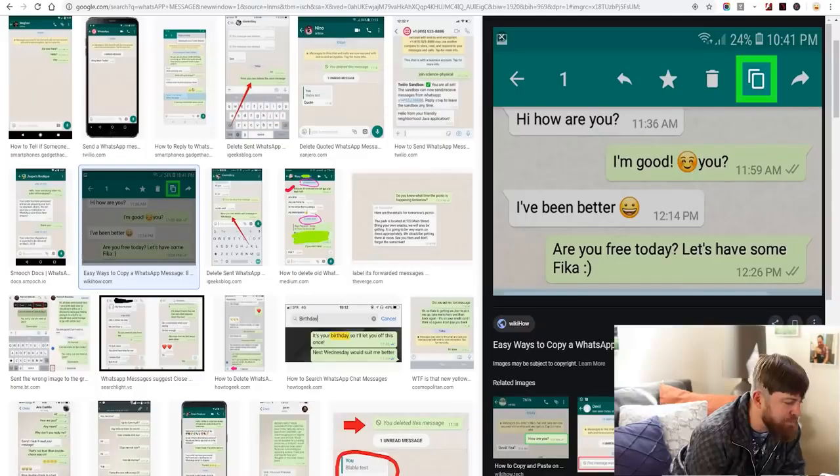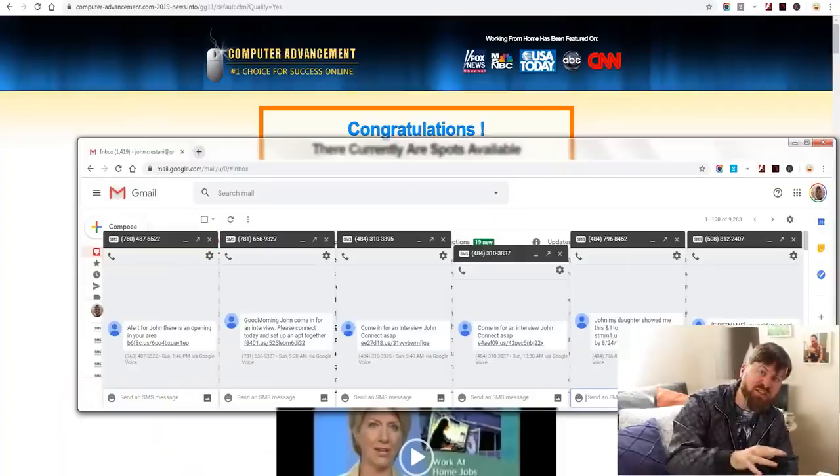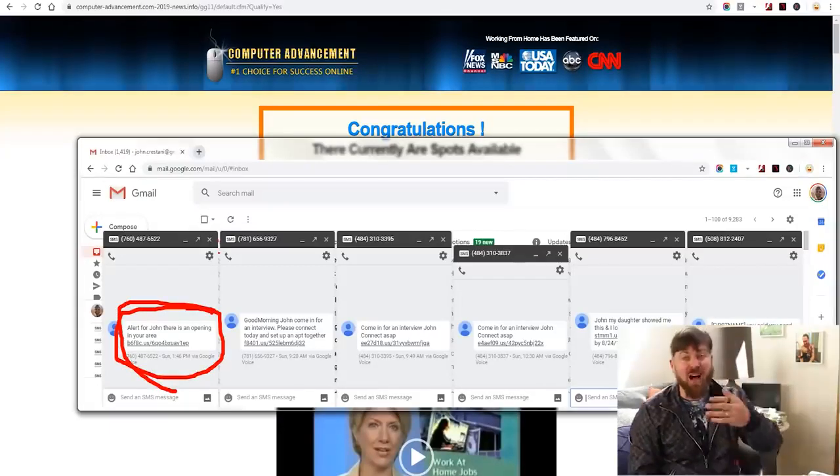This is where we start getting our link out and making money. What you're going to do is send a message to people via WhatsApp — anybody whose phone number you have, anybody whose phone number you can get, anybody you can find a way to message on WhatsApp. Write them a message and include this link. Let me show you examples of messages I get every single day from other marketers because these messages work.